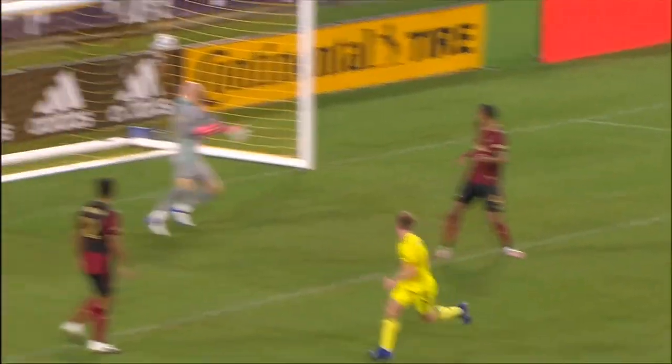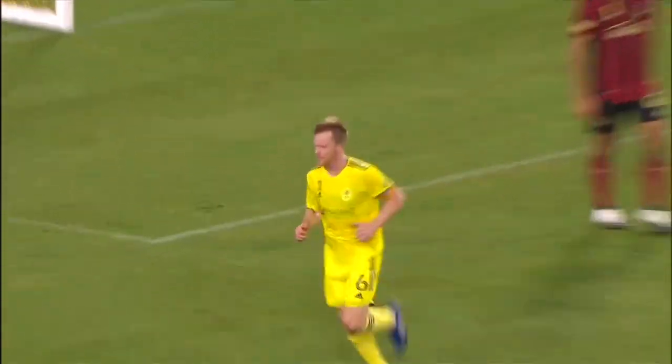You notice he puts his arms out and then drives through it to get extra pace, and look — it takes the deflection off the post.